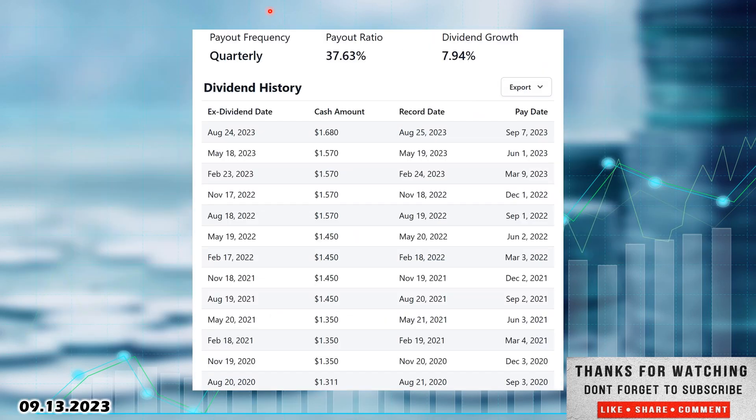Looking at the dividend — we saw a very low payout ratio of 37.63% and nice dividend growth of 7.94%. Jumping back to 2020, they were paying $1.31 per quarter. They raised it in November 2020 to $1.35, again in August 2021 to $1.45, again in August 2022 to $1.57, and again in August 2023 up to $1.68. So they are consistently increasing that dividend over time — very nice to see — as well as repurchasing their own shares. Very interested in this company at the right price.